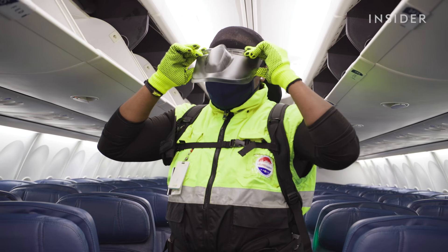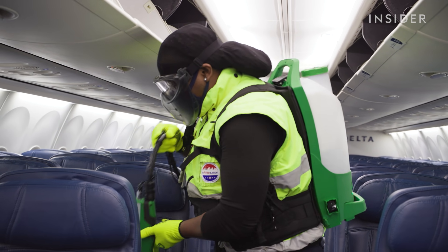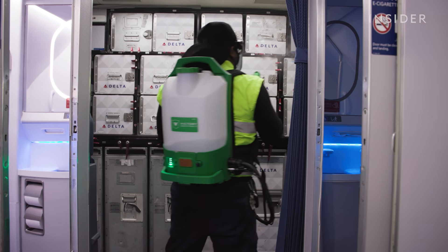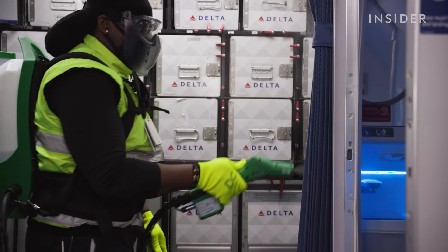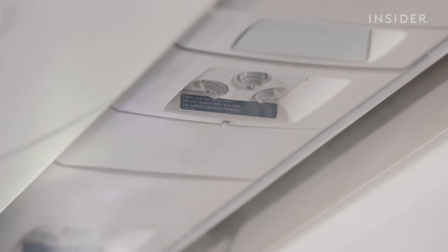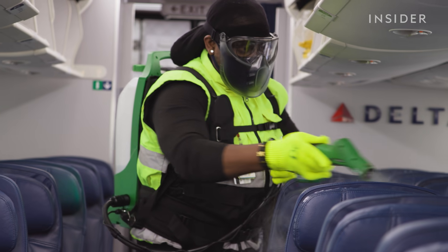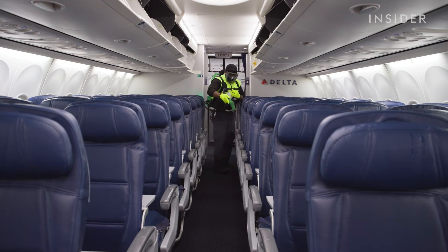It all starts with the uniform. Workers suit up to protect themselves from the charged sanitizer and the virus itself. The liquid, held in a backpack bag container, is a disinfectant approved by the Environmental Protection Agency and is similar to Clorox. It can kill any pathogens, including coronaviruses, that are lingering in the air or stuck on a surface.